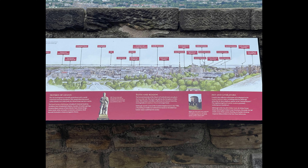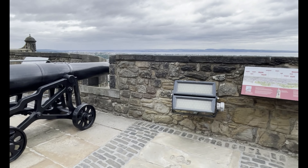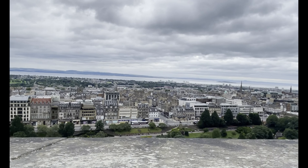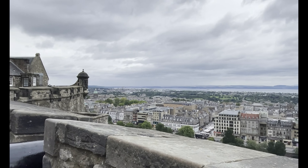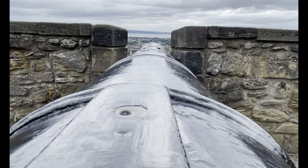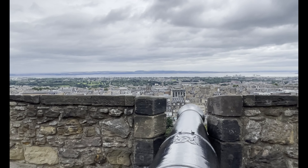These are the cannons facing the entrance of the castle. This is the view of the new town under construction from 1793, and this is the view now in 2021. Carefully constructed on top of the volcanic rocks.